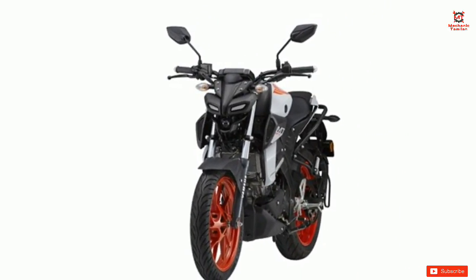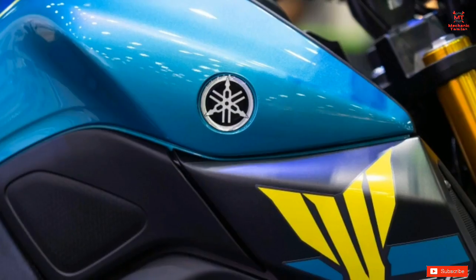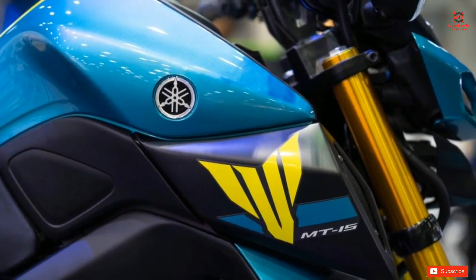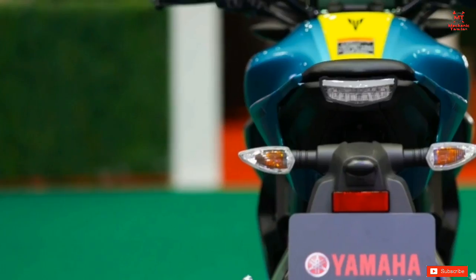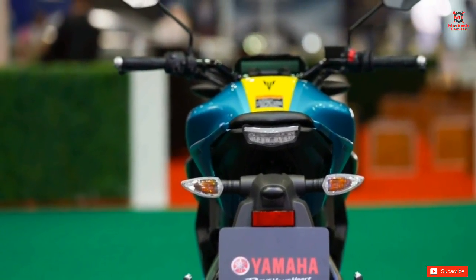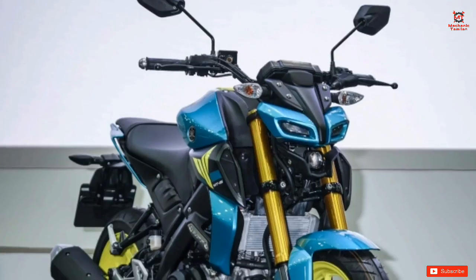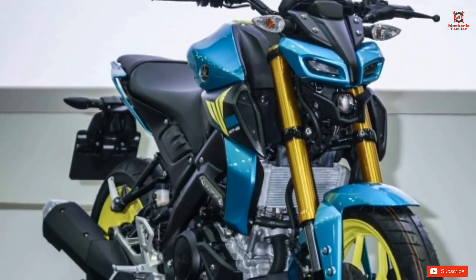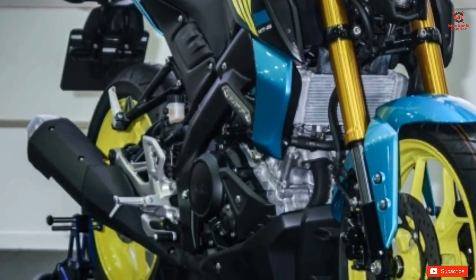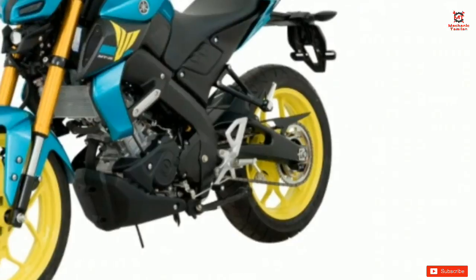They will launch the orange and ash paint scheme on the MT-15, and later they will launch this limited edition in the market. They will launch a blue body with wheels and tank. It will have a very attractive and sporty look. In India, the price may change with the spec update.